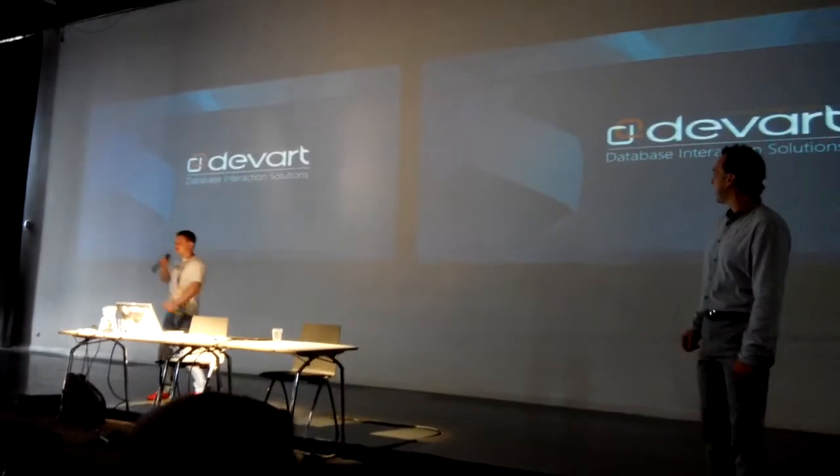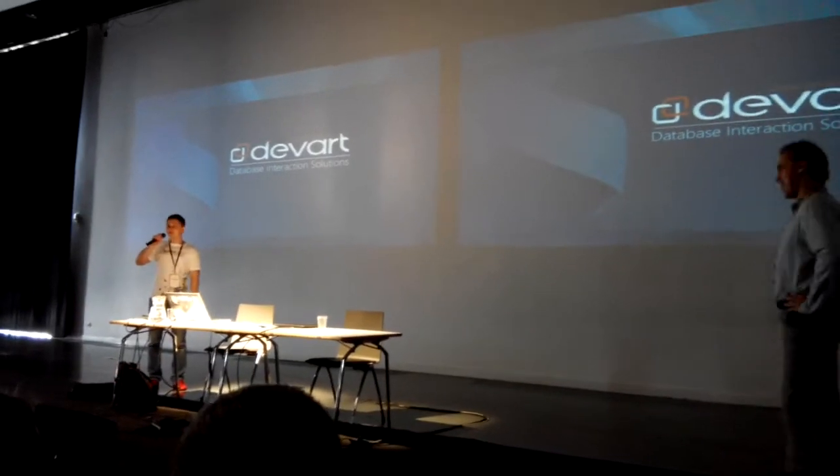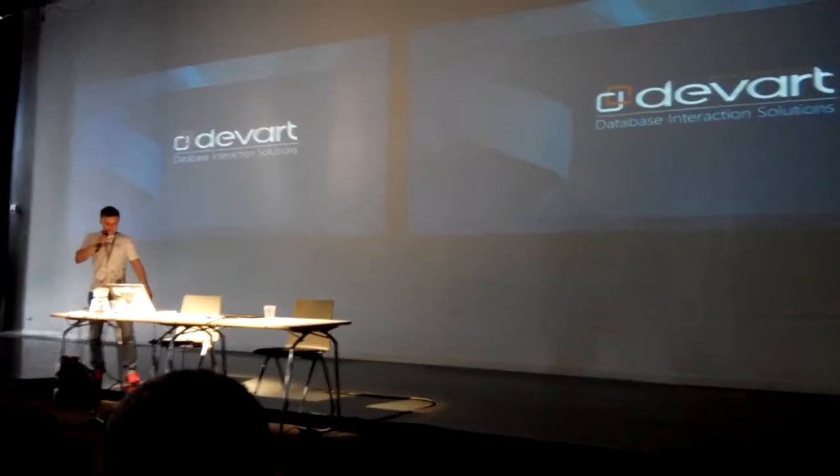Hi everyone. Does anybody use the work tools? I'm from Kharkiv, Ukraine, and I'm going to tell you about the company.